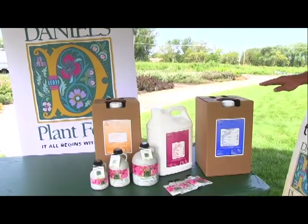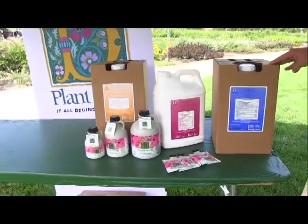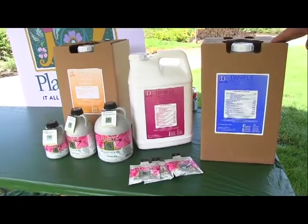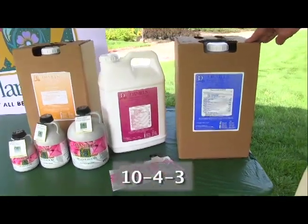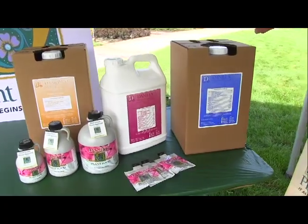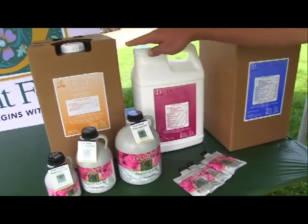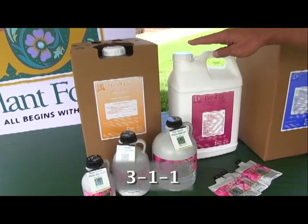Now we can fertilize all types of plants with one formulation. We do have three available: the 10-4-3 for professional use in the greenhouse, a 10-4-4 for landscape use, and a 3-1-1 that's used for certified organic production.